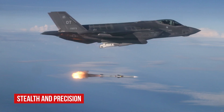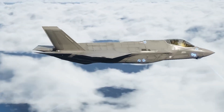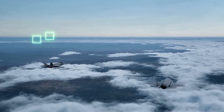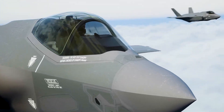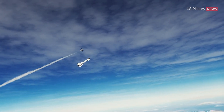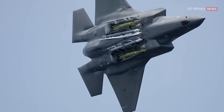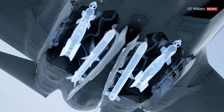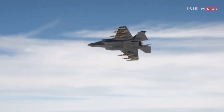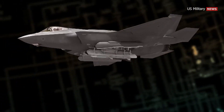Known for its sleek, stealthy, and highly networked design, the F-35 is more than just an aircraft — it's a flying computer with the capability to detect and destroy enemy targets from unprecedented standoff ranges. In simulated war games, the F-35 has demonstrated its prowess by eliminating fourth-generation jets from undetectable distances. To maintain its stealth profile, the F-35 incorporates two internal weapons bays, each equipped with two weapons stations. The outboard weapons stations can each carry ordnance up to 2,500 pounds, while the inboard stations are dedicated to air-to-air missiles.